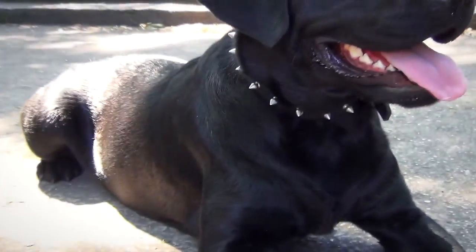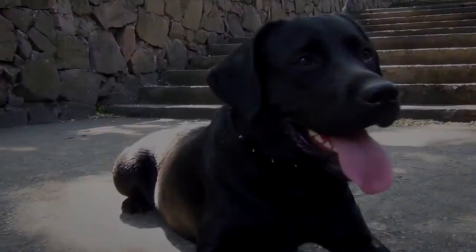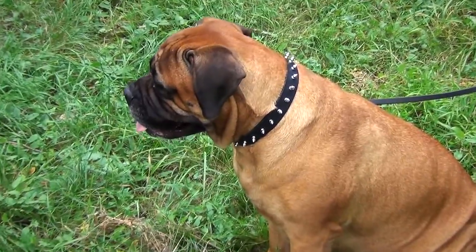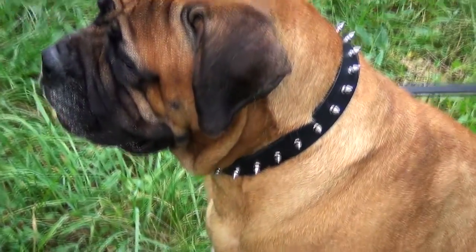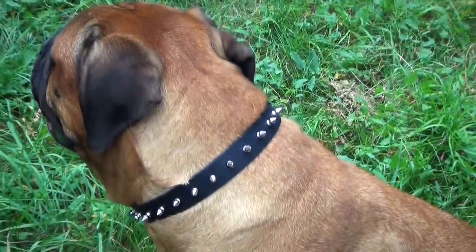The gear is perfect for everyday walking and basic training. It is important to provide your pet with comfortable gear. This collar is made of full grey genuine leather, which is both strong and soft.